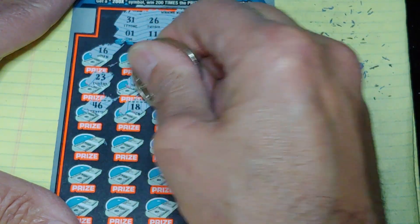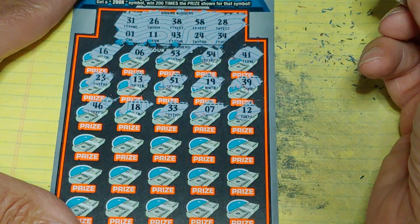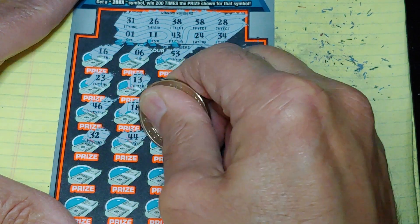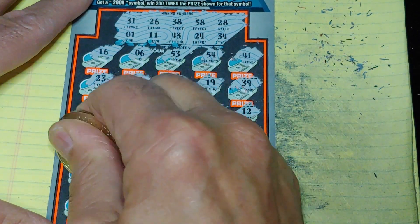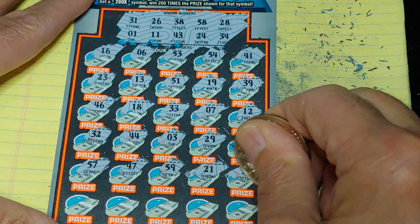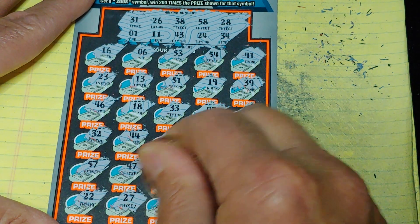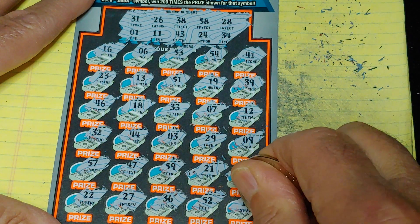We got our one-offs going. More one-offs. First half nothing, second half — two rows left. All these stupid one-offs. Last row: 22, 27, 36, 52 and a 17.